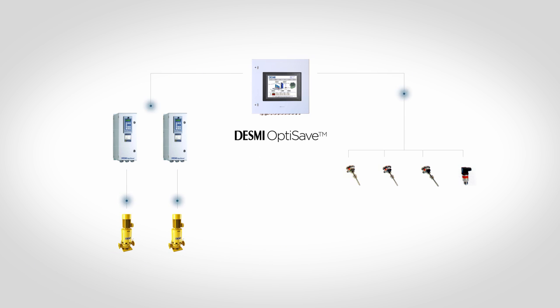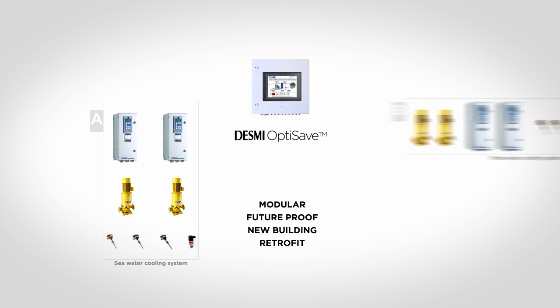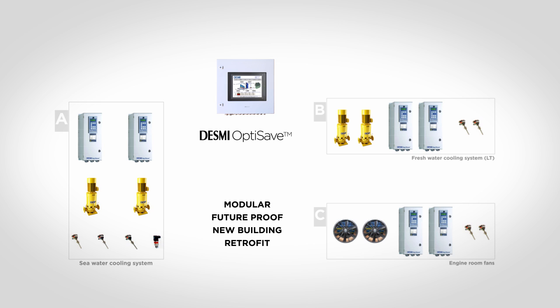The OptiSave system has all you need, but more can be added to this advanced user-friendly system. The system is modular, future-proof, and suitable for both new building and retrofit. Add-ons can be made for fresh water cooling systems and engine room fans, which are easily connected to the system.